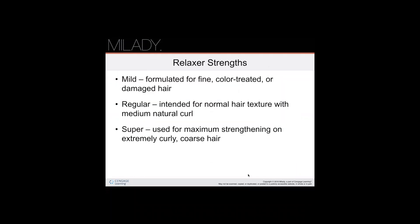Relaxers come in different strengths: mild, which is for fine, color-treated, or damaged hair; regular, which is for normal hair texture or medium curly clients; and super, which is the strongest and is used on extremely curly or coarse hair. If you don't know what type of hair a client has, always do a strand test before the application.